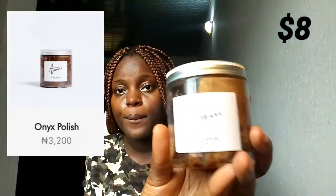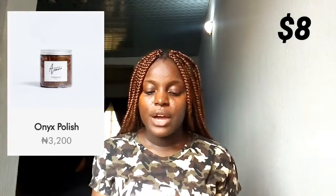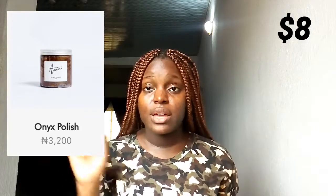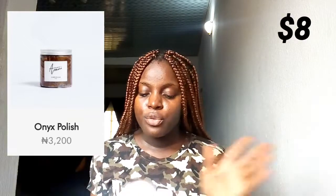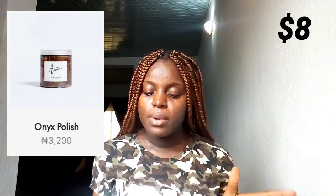The next product I got is the Arami Essential Onyx Polish. This is the clarifying black soap for face and body, 250ml. It's made of local honey, lemon, olive oil, rose water, a blend of herbs, and raw African black soap.